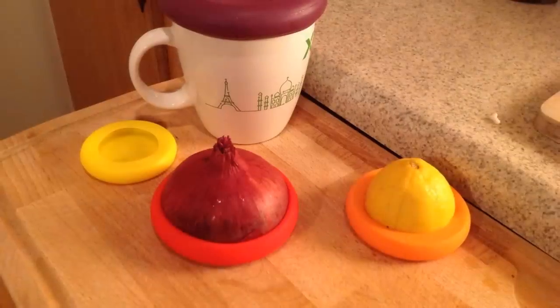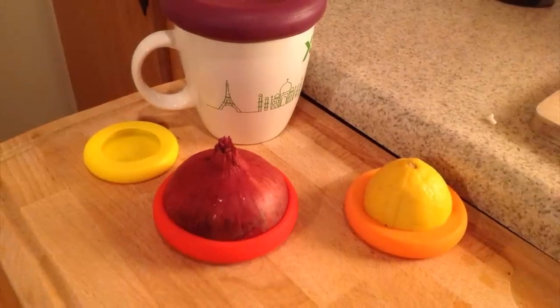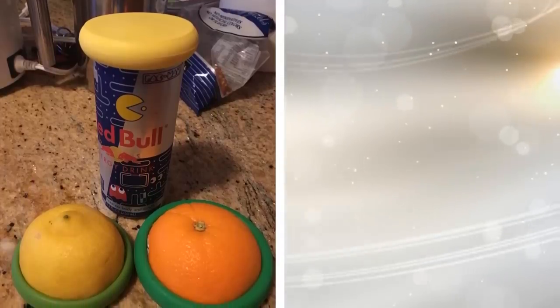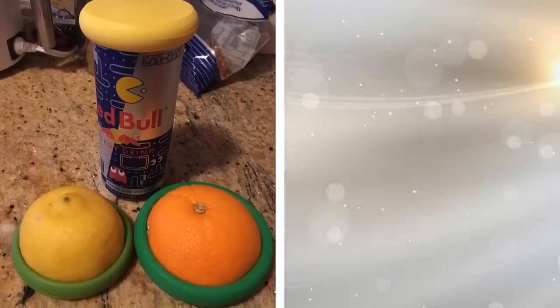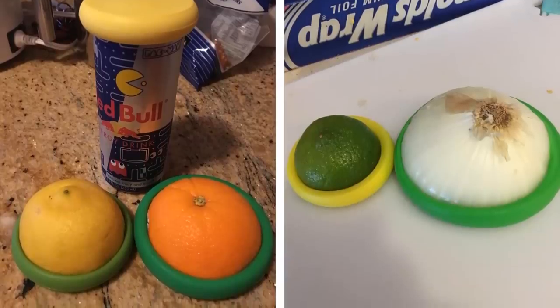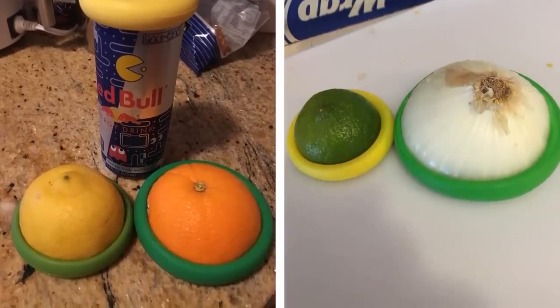13. Haven't you ever wondered how to store half a lemon without it going bad? Plastic bags don't work and neither does aluminum foil. That is where these cute little food huggers come into play. You can not only keep tomatoes and lemons fresher, but you can also cover jars that you lost the lids for.